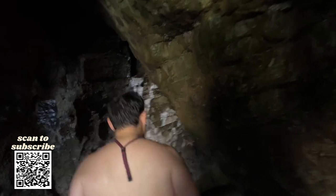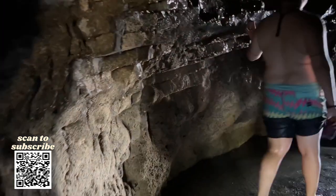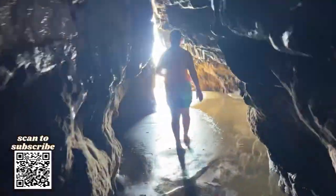This cave and the tide pools that surround it are some of my favorite things about Playa Arco. We will be showing it in more detail in future videos, so stay tuned.